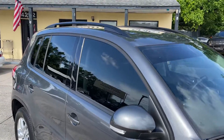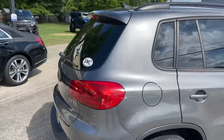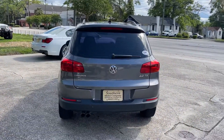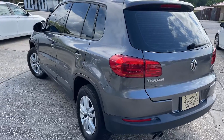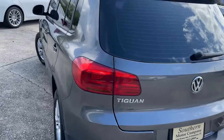It already has tinted windows and the roof rack — a lot of people like this particular body style on the Tiguan. This is the previous body style before the current one Volkswagen has now. It's got the 2.0 TSI engine, very very clean, not bad at all.